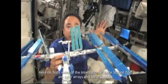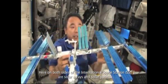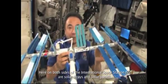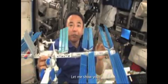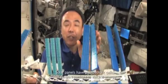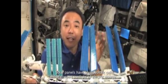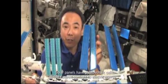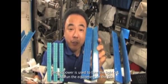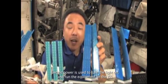Here on both sides of the International Space Station are solar arrays and solar panels. Solar panels have photovoltaic cells that convert sunlight to electric energy. Electric power is used to turn on the lights and run the equipment on the ISS.